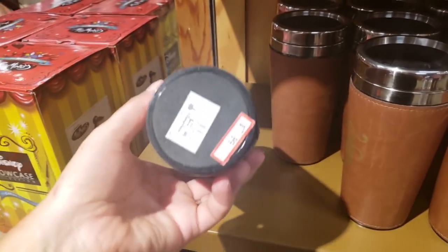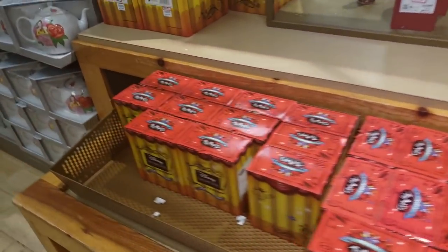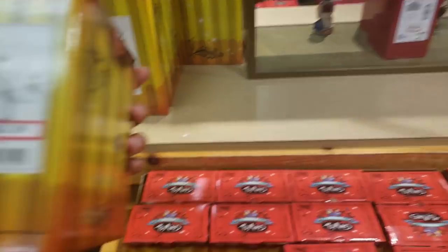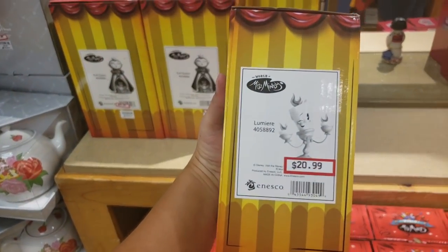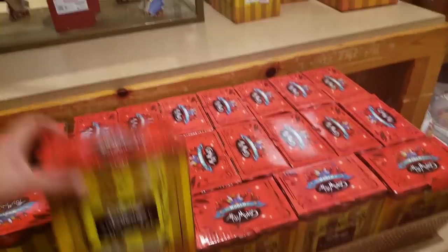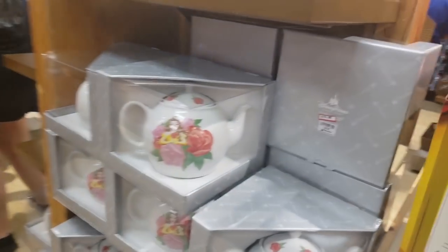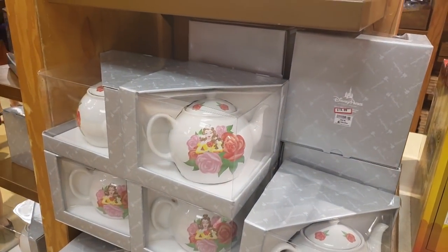Some Grand Floridian mugs — $7.99. Some of these Disney Showcase toys — this one's Lumiere, $20.99. A queen figurine — $65.99, these are pricier. And they've had these teacups for a while — $19.99.